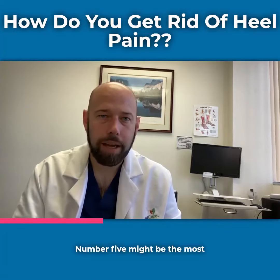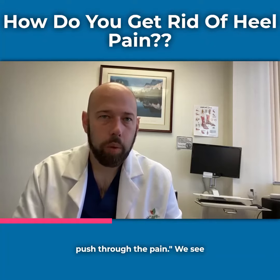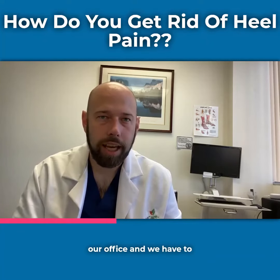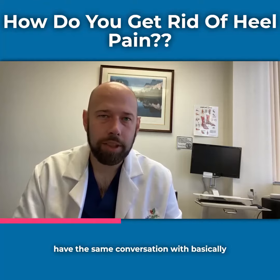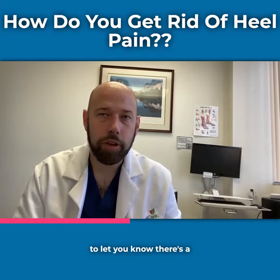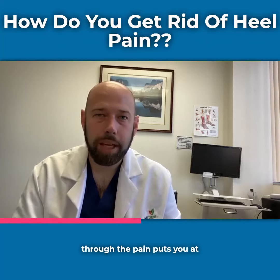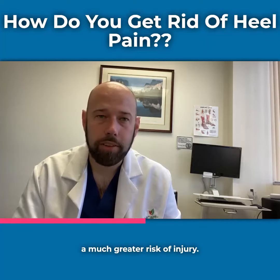Number five might be the most important to me and it's never push through the pain. We see a lot of runners here in our office and we have to have the same conversation with basically all of them. Pain is there to let you know there's a problem and to force you to slow down to address it. Pushing through the pain puts you at a much greater risk of injury.